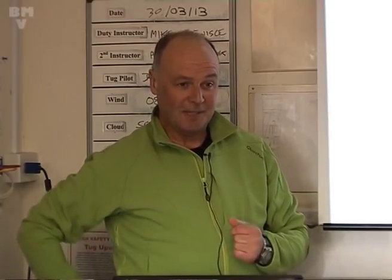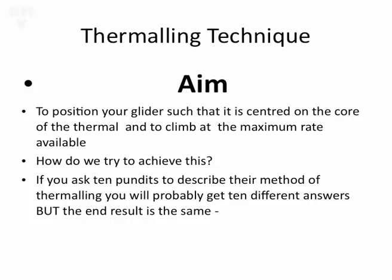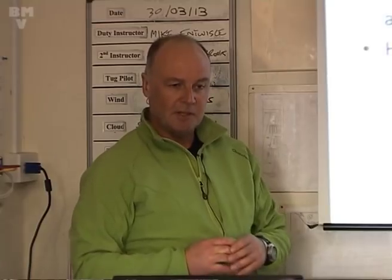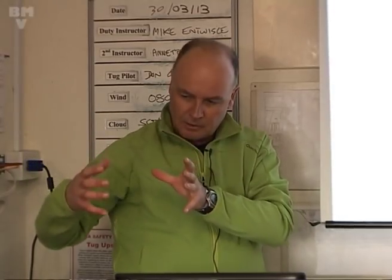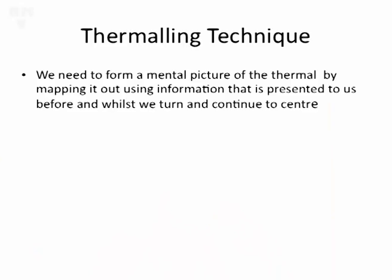How do we do it? If you ask ten pundits how they actually do their thermaling technique, you'll probably get ten different answers. Some people say you straighten up here, turn so many degrees left or right - it's never going to work. You have to develop a method for yourself that works with you in your glider at your wing loading. What all ten pundits will agree on is: you're trying to form a mental picture of the thermal. If you can get this image in your mind of where the core is, where the strong part is, then fly the glider around and centre on that - you're halfway there. If you just try to fly purely by what the instruments are telling you, you'll never do it.